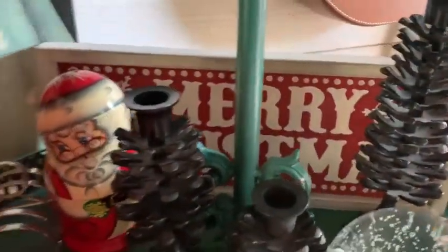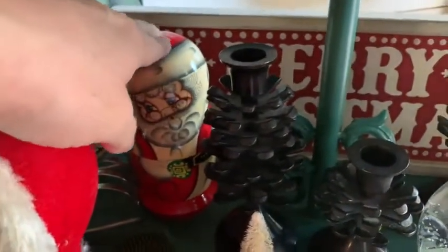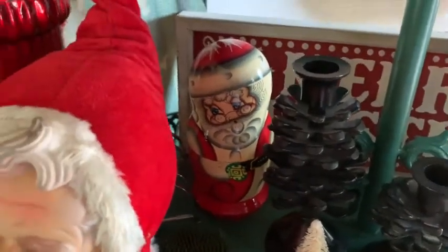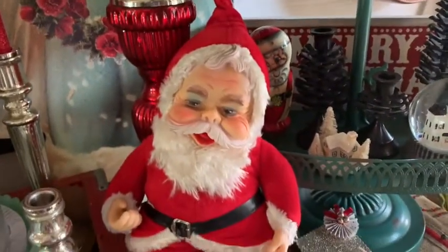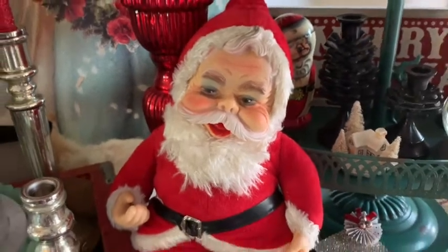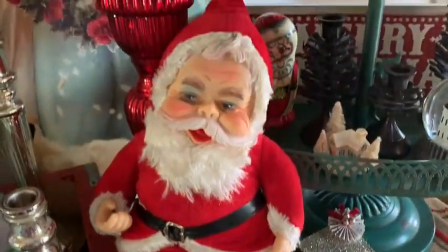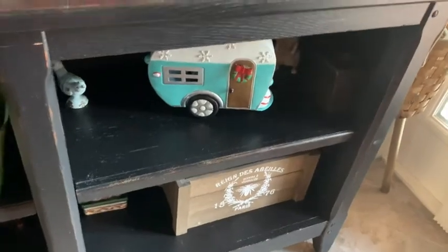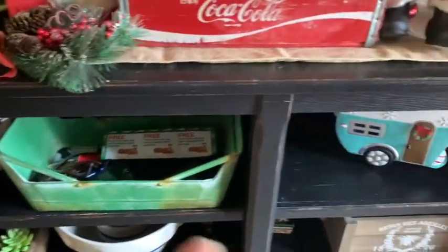This I got from Magnolia last year — a cute little vintage-looking Merry Christmas sign. This is one of those nesting dolls with Santa. And this I got this year — I really wanted him. I'm trying to incorporate a lot more vintage Christmas, and he reminds me so much of my English bulldog — they have the same face. I also have a little camper with a green-blue color. Everything else here I don't really change up as much.